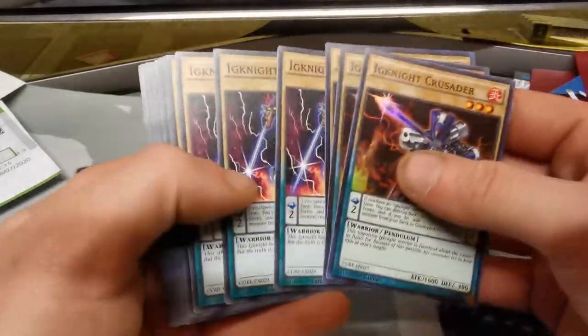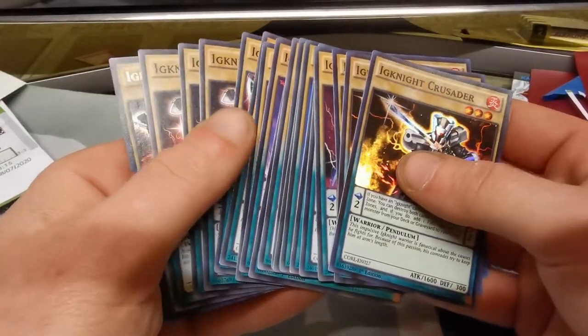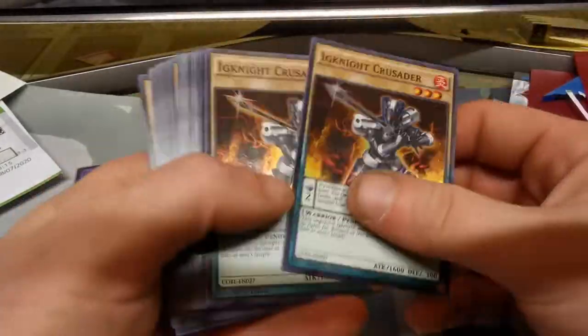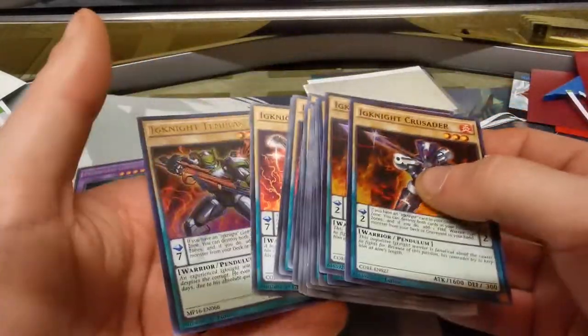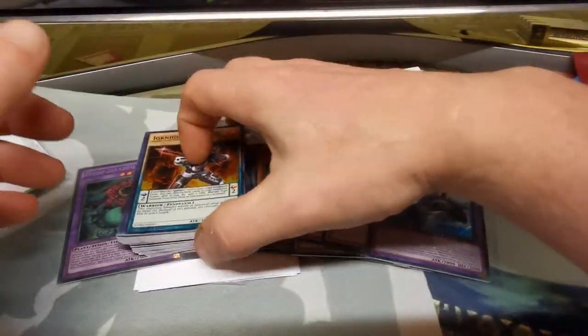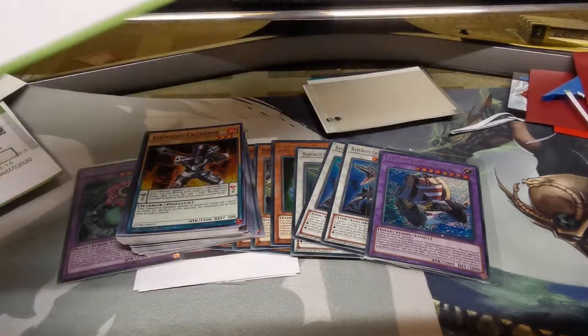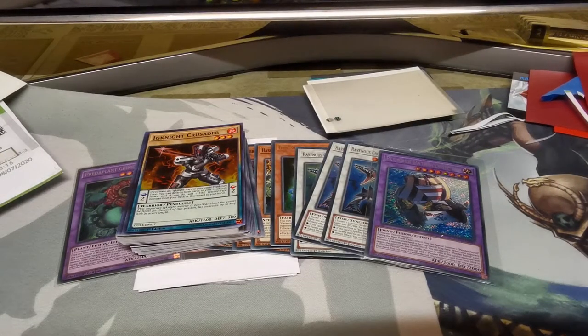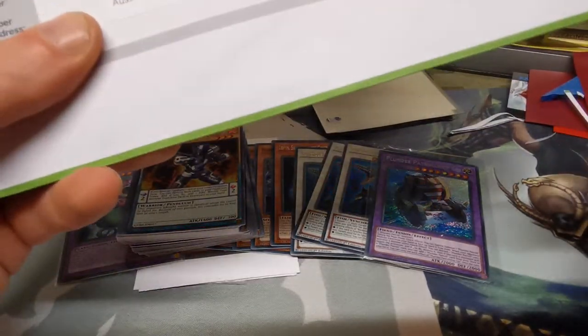I'm going to try and experiment with the Ignites mixed with the Infernobles to try and make a bit of a pendulum deck, just to see what I can do with that - it looks like fun. It's got three of the Super Rare Crusaders, all first edition, and also three of the Ultra Rare Templars. I remember when the Number 86 card was just released into the TCG that Templar was about 25 to 35 dollars a piece. Thank you so much to that seller from eBay!